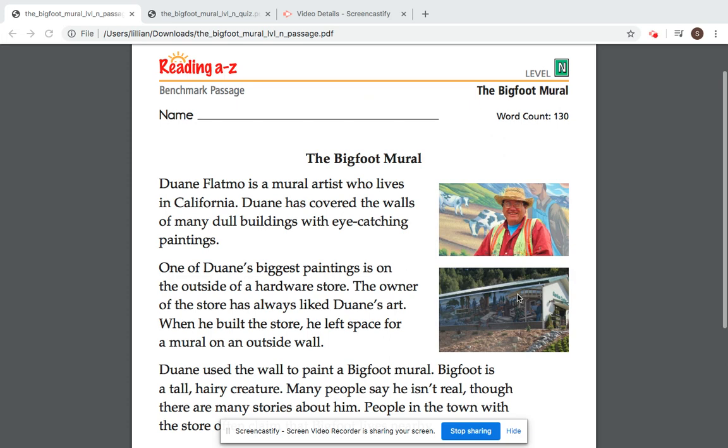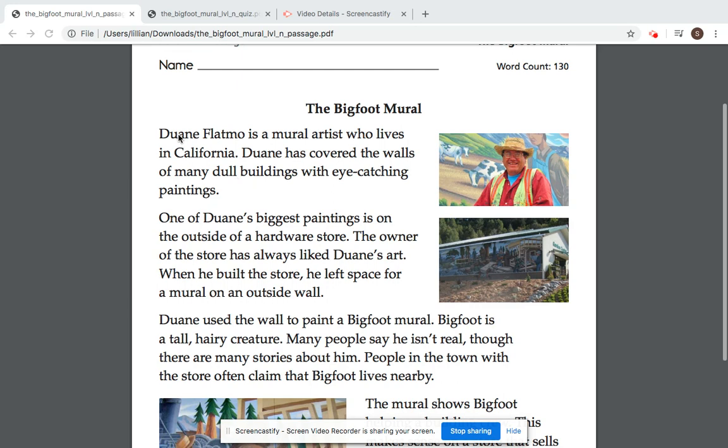Hey everyone! So today we are going to read a passage called the Bigfoot Mural. A mural is kind of like a painting that's usually on a building or a store or the side of a wall somewhere. Follow along while I read.